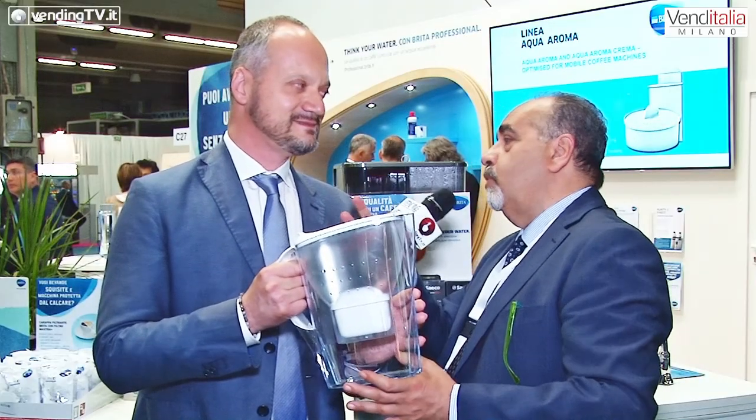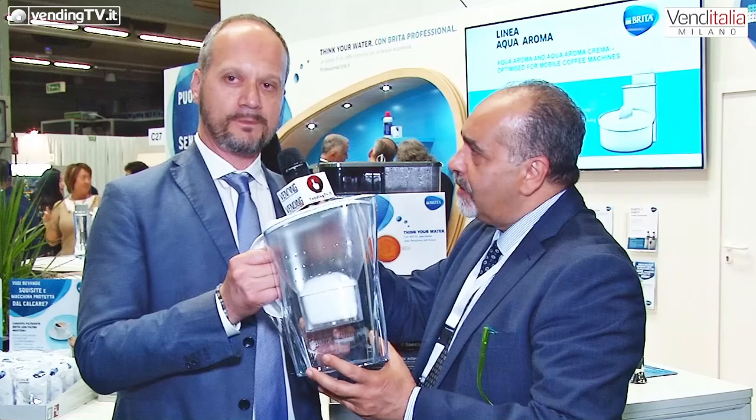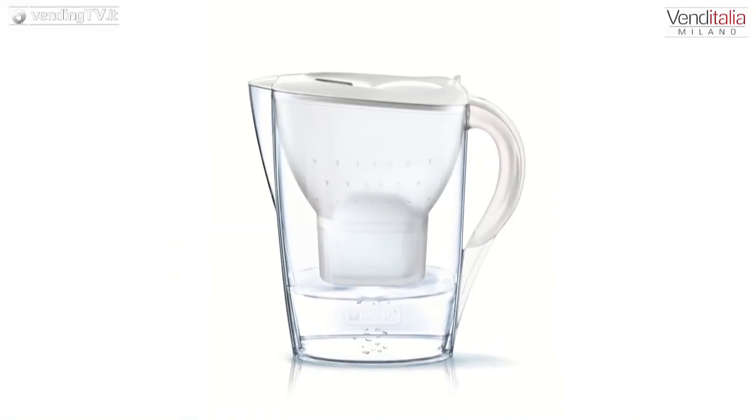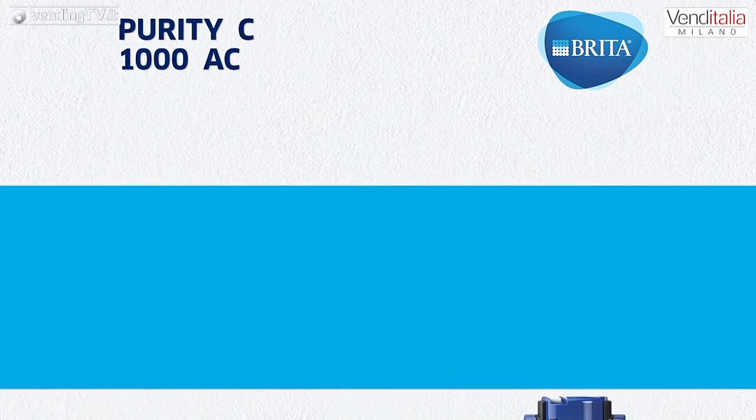L'abbinamento è con i filtri Maxtra, Maxtra Plus per la precisione, proposti in un espositore per vendita del pezzo singolo da 15 pezzi. Abbiamo una promozione per tutti i nostri visitatori, disponibile anche nelle prossime settimane. Questo pacchetto, oltre a offrire ai clienti la possibilità di disporre di ottima acqua trattata dal rubinetto, consente anche di alimentare il serbatoio della macchina per caffè in capsule con acqua opportunamente addolcita, prevenendo qualsiasi rischio di deposito di calcare e garantendo sempre la perfetta funzionalità della macchina.